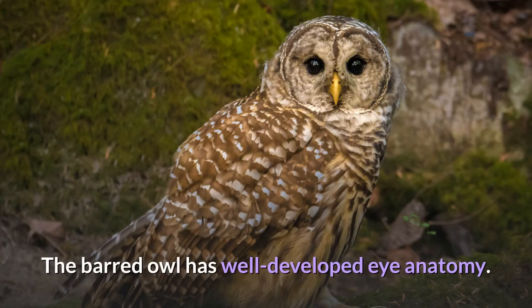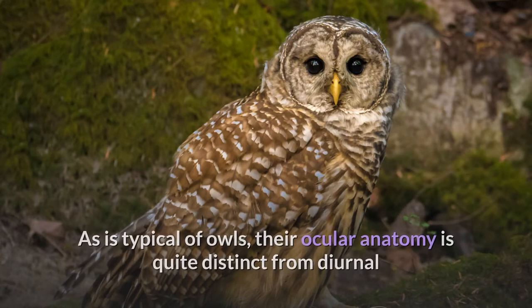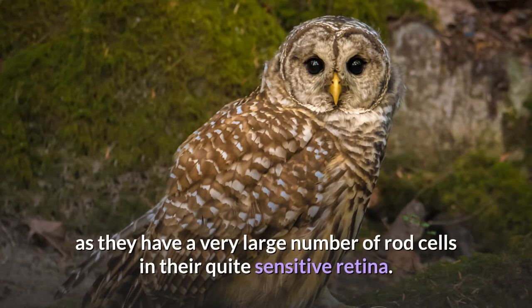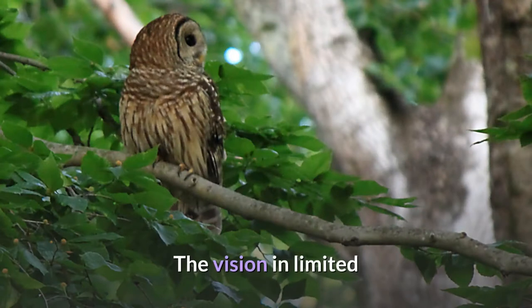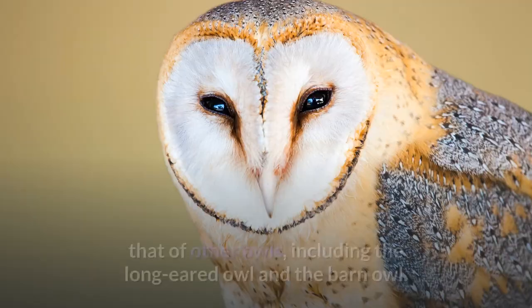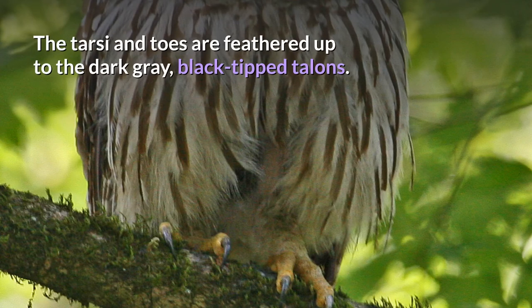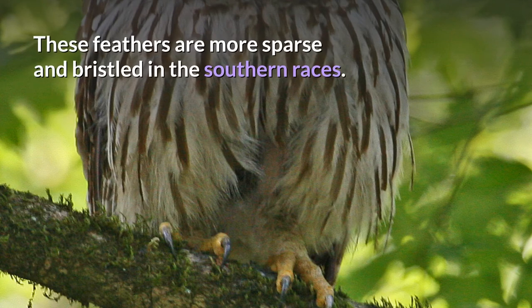The barred owl has well-developed eye anatomy. As is typical of owls, their ocular anatomy is quite distinct from diurnal raptors, especially in terms of their photoreceptor cells, as they have a very large number of rod cells in their quite sensitive retina. However, their pecten oculi is smaller relative to the size of their large ocular globe. Vision in limited or almost no light during a laboratory study was found to be similar to that of other owls, including the long-eared owl and the barn owl. The tarsi and toes are feathered up to the dark gray, black-tipped talons.